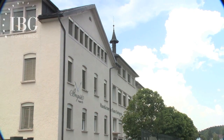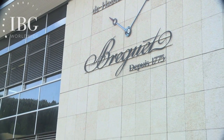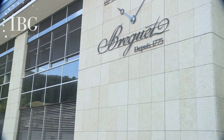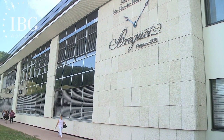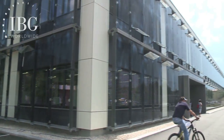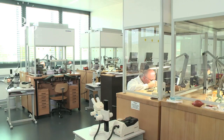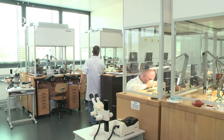If you visited as recently as 2003 and came back today, you wouldn't recognize the manufacturer at Breguet because there have been no less than four different major expansions of workspace. Today we're going into the newest wing, which is where we find the tourbillon room and right next door, the minute repeater room.